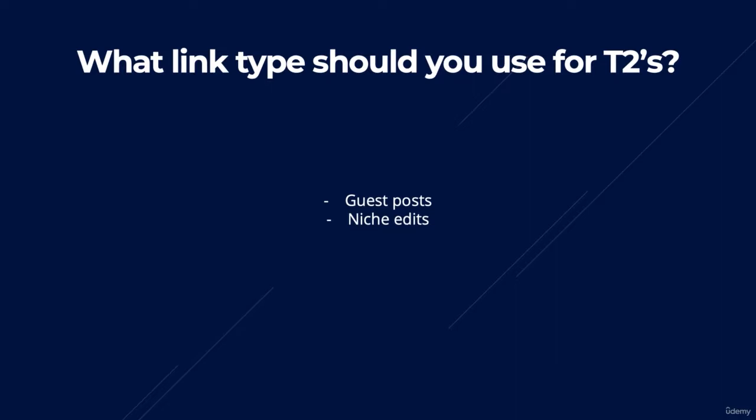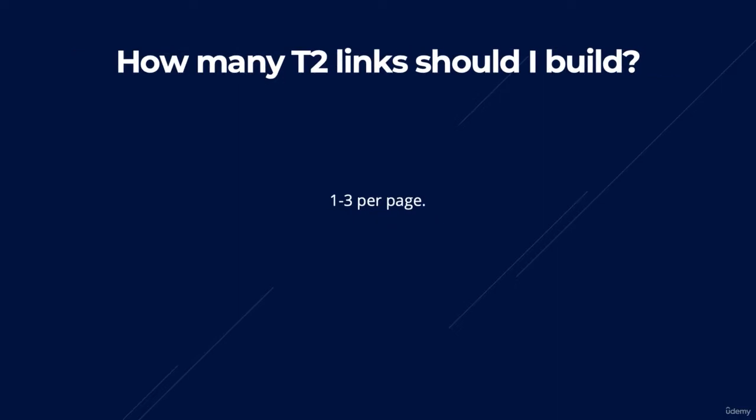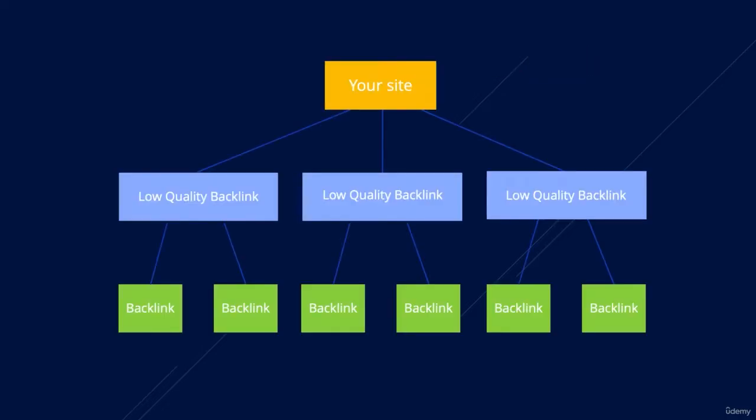Another question I get asked quite a lot is: how many tier 2 links should I build? The simple answer is one to three per page. I actually used two tier 2 backlinks per backlink in the screenshot shown earlier. Ignore the fact it says low quality backlink — the main essence is that you should use one to three tier 2 backlinks to power up the backlinks you want to boost.